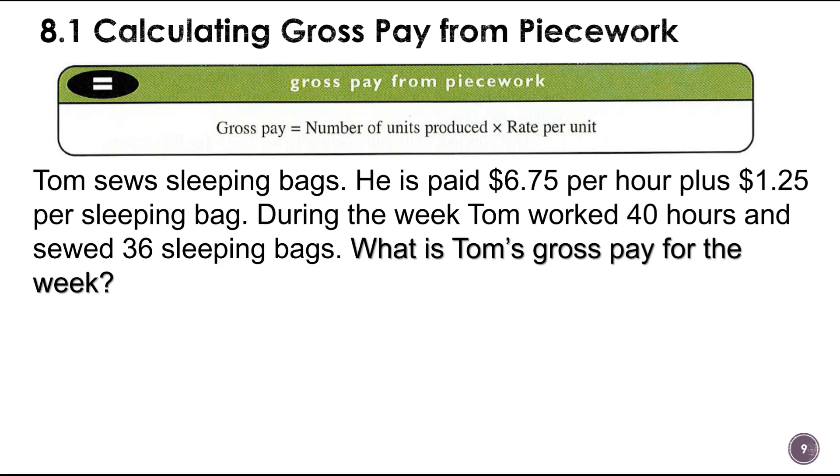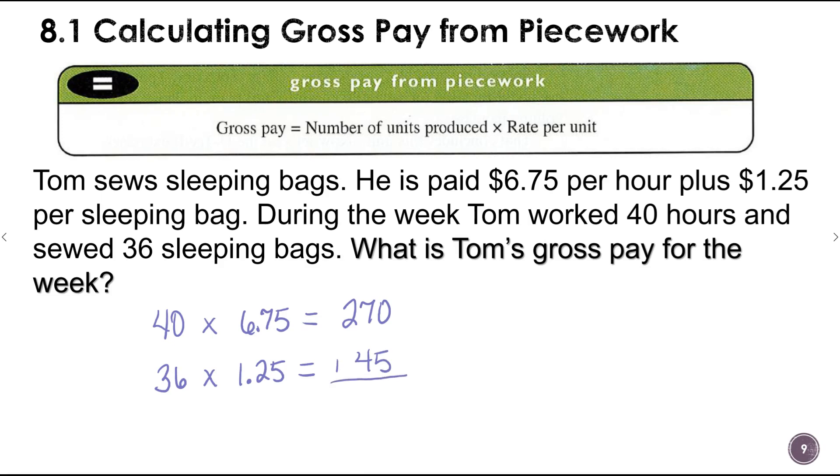We figure his pay based on hours: 40 hours times $6.75 equals $270. Then he sewed 36 sleeping bags at $1.25 each, which is $45. We add those together for his gross pay of $315.